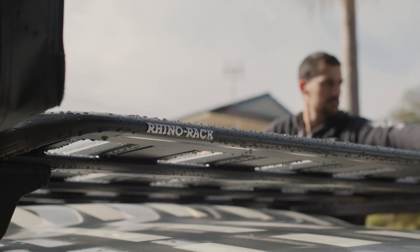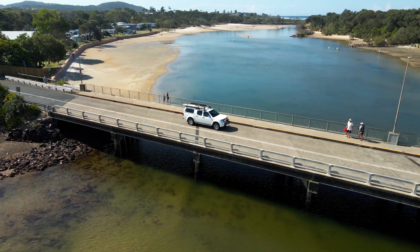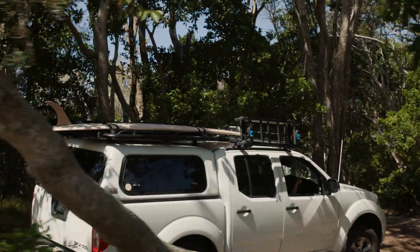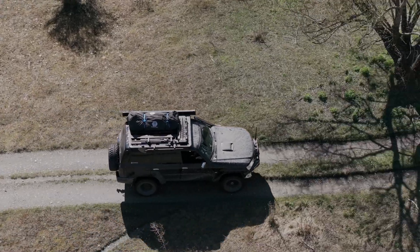We used higher strength alloys. They allow us to reduce the weight whilst maintaining the durability of the platform — so you can use less material but still achieve the same level of strength and durability. Testing for the new Pioneer Series 6 has undergone the same sort of testing as what we do for all Rhino Rack products. We try to cover off durability testing as much as possible, taking it above and beyond what the typical user is going to take the product. We like to take the product to the point where it's going to fail so we can see what areas are failing and address those.